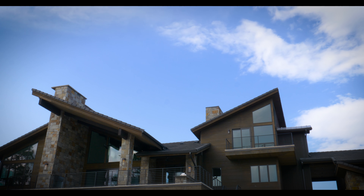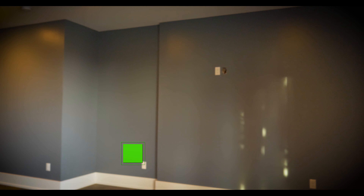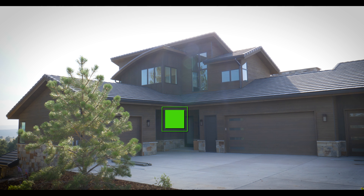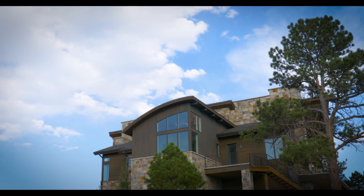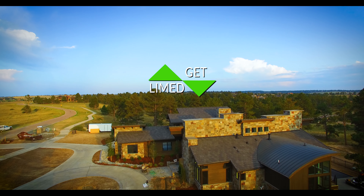We also have some great news coming soon. I'm starting the first Lime Painting franchise in Castle Rock — it's going to be known as Lime Painting of Castle Rock. We're going to continue to service this whole area from our family to yours. Don't forget — get limed! See you next time!